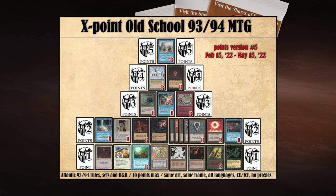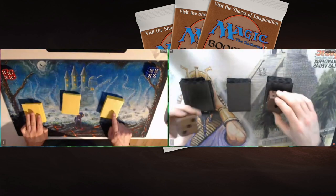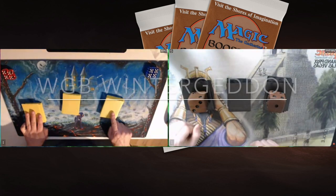The point list is flexible — cards can go up or down in points before each new tournament, based on discussions on their Facebook page and Discord. The goal is to keep the format interesting and promote diverse decks. Here in the finals, both decks actually run Land Tax, which has a big influence on the rest of each deck.